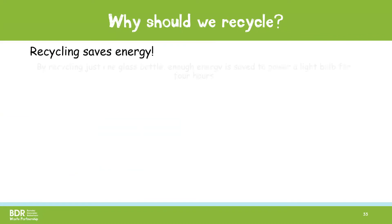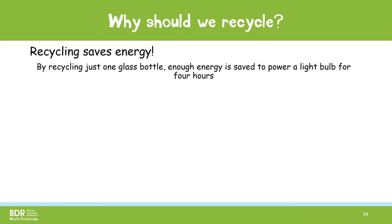Recycling also saves energy. By recycling just one glass bottle, enough energy is saved to power a light bulb for four hours compared with making a brand new bottle. When we make a new bottle, we have to mine for the resources used to make the glass, mix and heat them to form the glass and make a new bottle. When we recycle a bottle, it is just broken up, melted down and made into a new bottle. This takes a lot less energy.